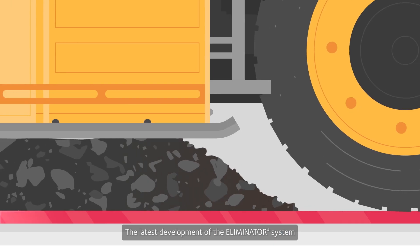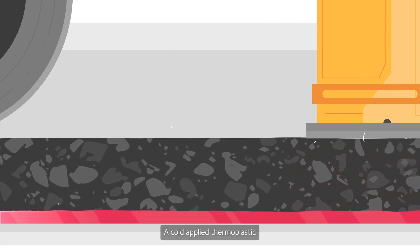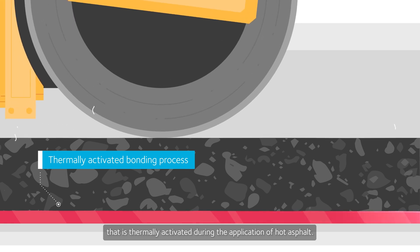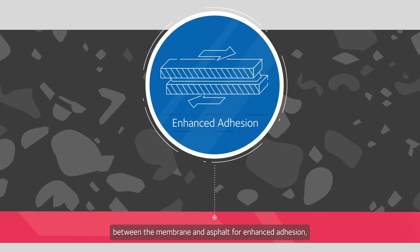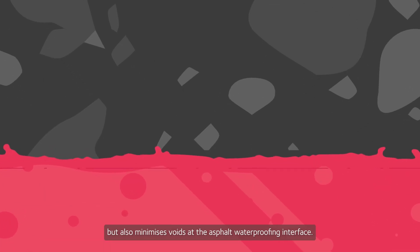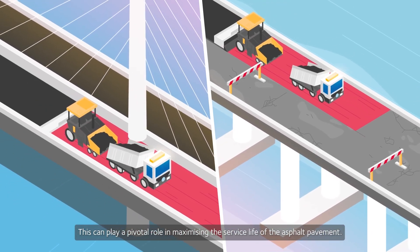The latest development of the Eliminator system is our unique technology, Bond Coat 4 — a cold-applied thermoplastic that is thermally activated during the application of hot asphalt. This innovation not only improves the contact between the membrane and asphalt for enhanced adhesion, but also minimizes voids at the asphalt's waterproofing interface. This can play a pivotal role in maximizing the service life of the asphalt pavement.